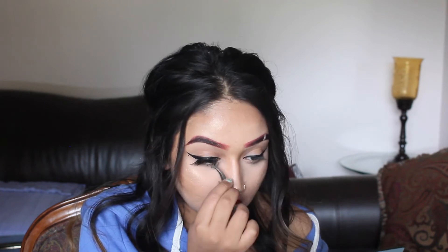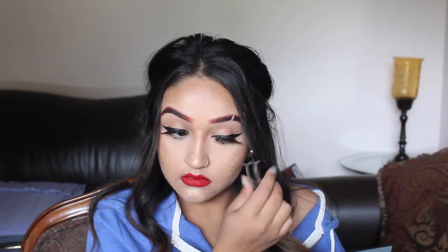So in this video, for my eyebrows, that is not permanent. So if you guys want to see how I made my eyebrows look like that, give this video a thumbs up and I will definitely show you guys.